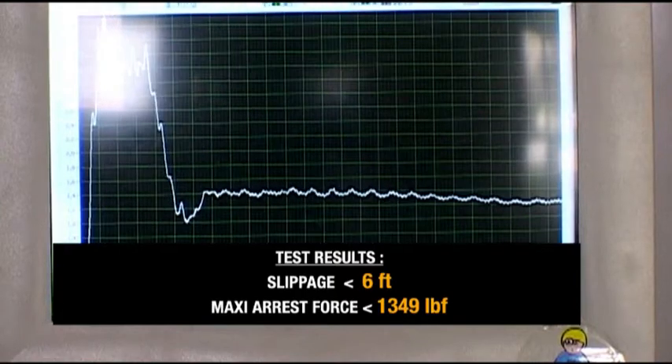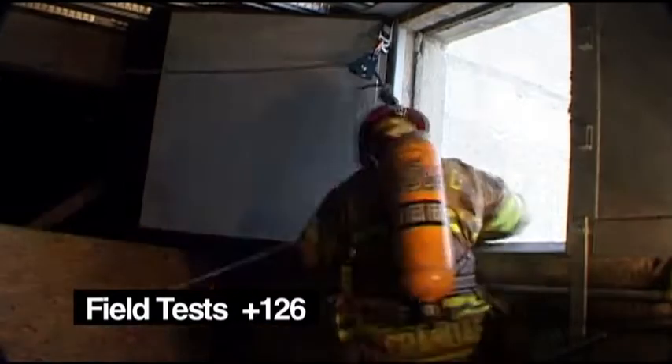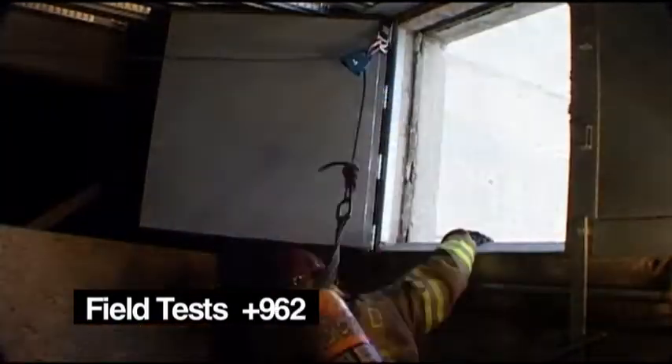The FDNY ran its own series of tests, putting the EXO through more than 10,000 evolutions at its training facility on Randalls Island. The tests validated system performance and helped the department formulate proper usage and training protocol.